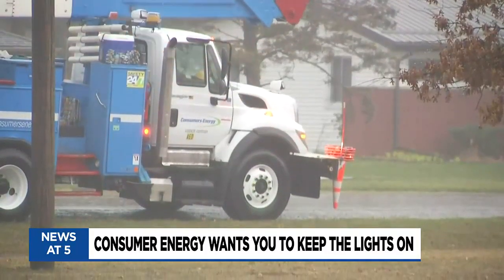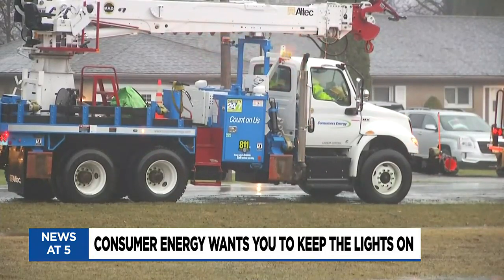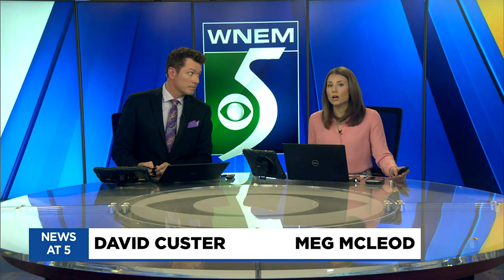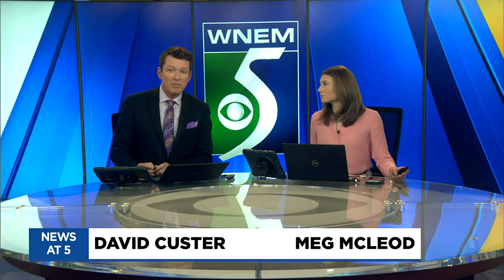With the potential of severe weather moving through mid-Michigan, Consumers Energy says it's taken steps to keep the lights on. Today, Consumers announced plans to install more than 100 devices that help prevent power outages and improve electric reliability for customers. TV5's James Felton finds out how they work and what kind of difference they could make.